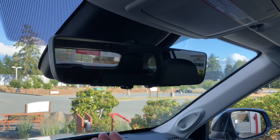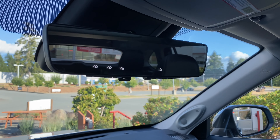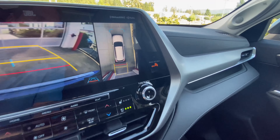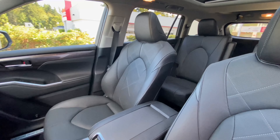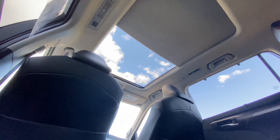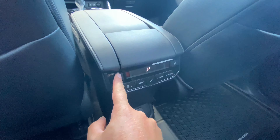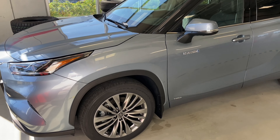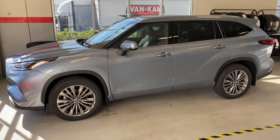You also get rain-sensing automatic wiper blades, a heads-up display that projects onto the windshield, and a digital rearview mirror. The second row seats are now captain's chairs. You still have your panoramic sunroof, but you also get low, medium, and high heated seats.